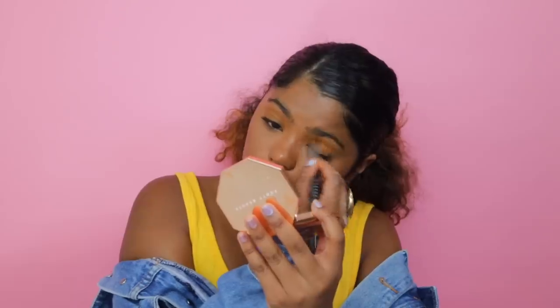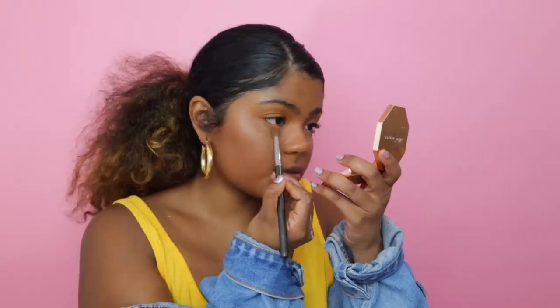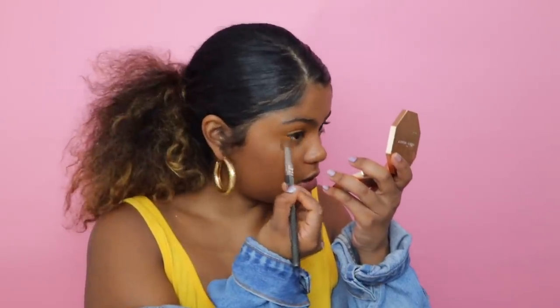I'm going to put a little eye shadow. I love warm tone colors to give me that sun-kissed look. I put it on my lower lash line a little bit — that's all I'm going to do for eye shadow.